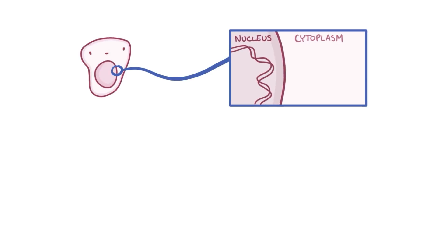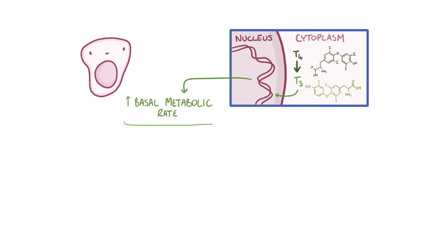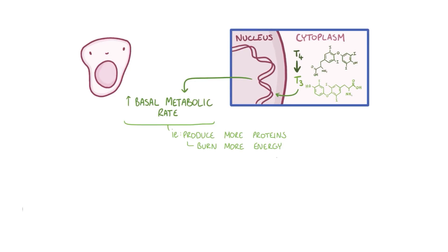Once inside the cell, T4 is mostly converted to T3, at which point it can exert its effect. T3 speeds up the basal metabolic rate, so as an example, cells might produce more proteins and burn up more energy in the form of sugars and fats. It's kind of like the cells are in a bit of a frenzy.